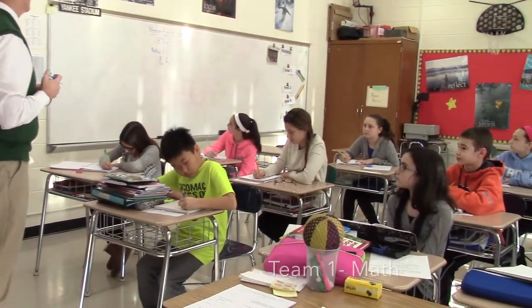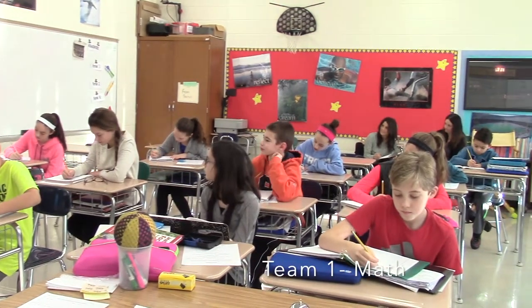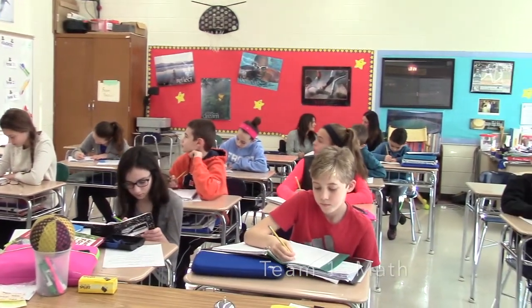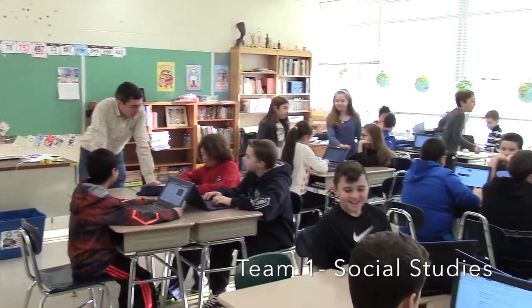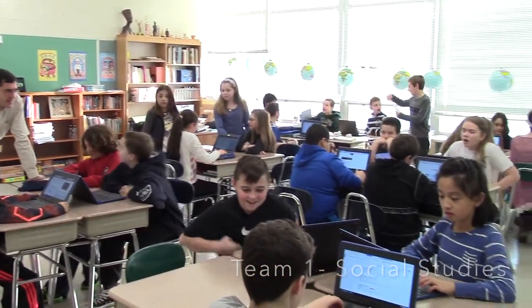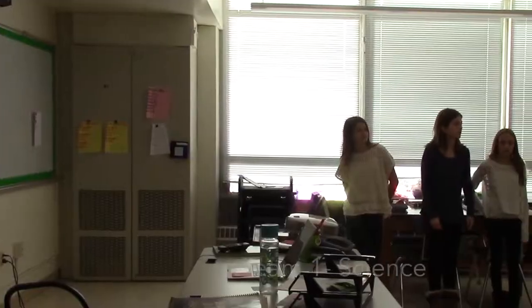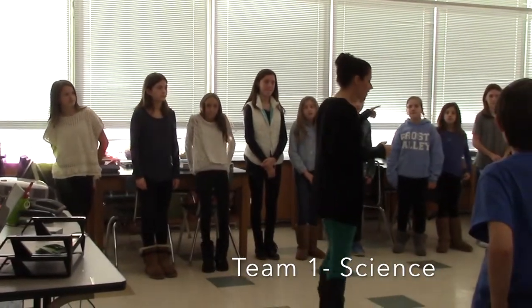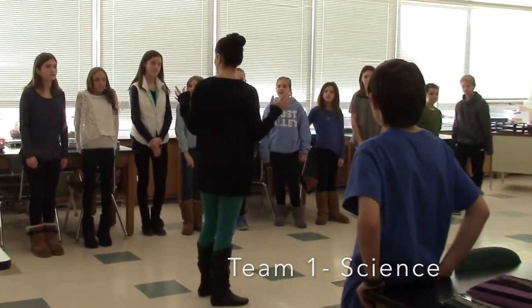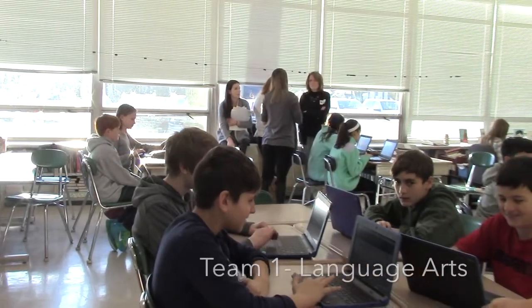Team one math classroom. Next is a social studies room. Here is a science classroom. Last is language arts.